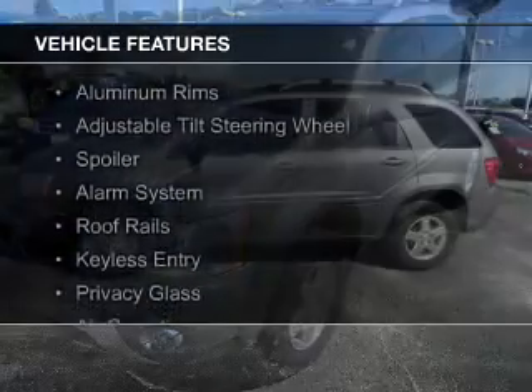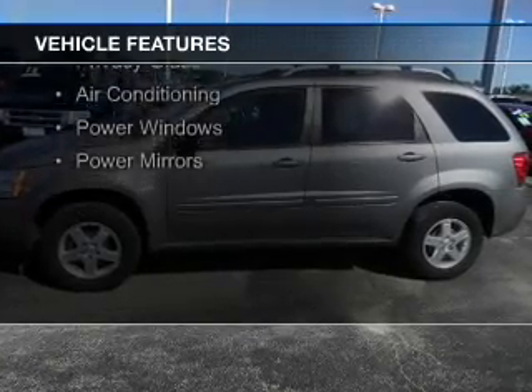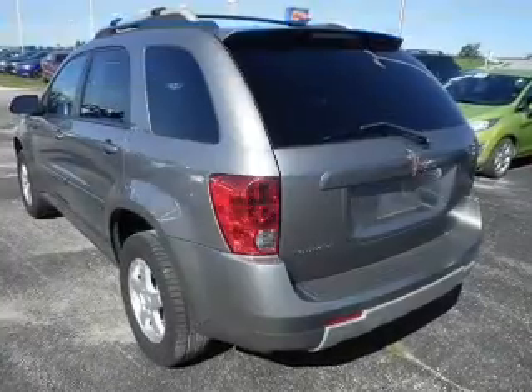The features include aluminum rims, an adjustable tilt steering wheel, a spoiler, an alarm system, and roof rails.